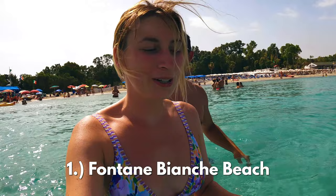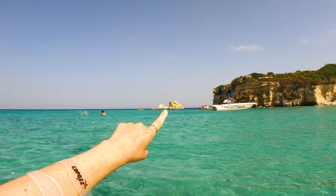This water literally looks like we are in the Caribbean or the Maldives or something. It's perfectly crystal clear. It reminds us of when we were in Turks and Caicos. Pauli and I are going to swim out to that rock right there — there's a bunch of people cliff jumping off of it.